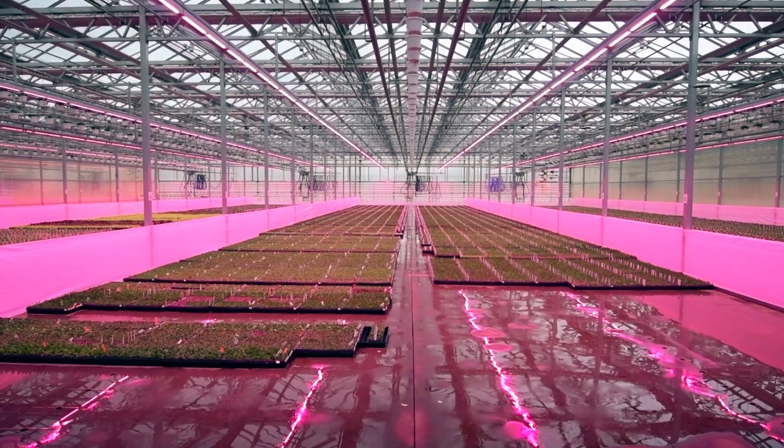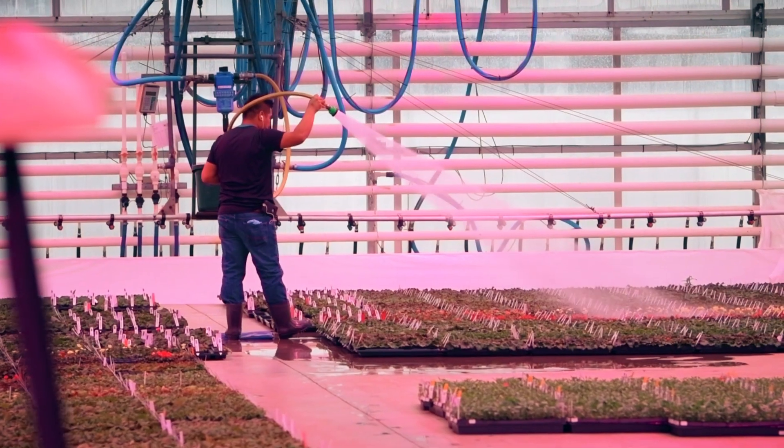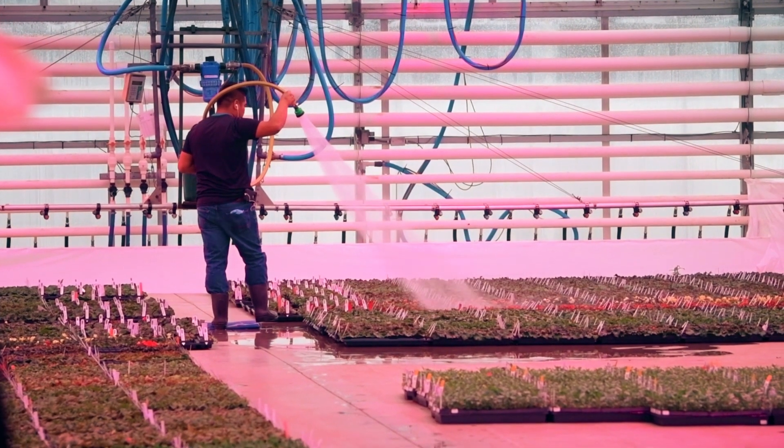My name is George Lucas. I am a co-owner of Lucas Greenhouses with my wife Louise. We root vegetative liners and we finish young plants also. We do about 40% of our business as young plants and about 60% is the finished side.